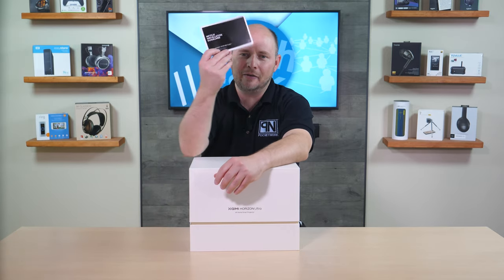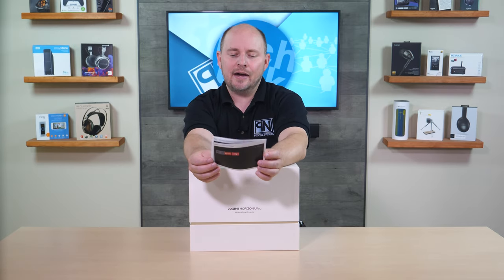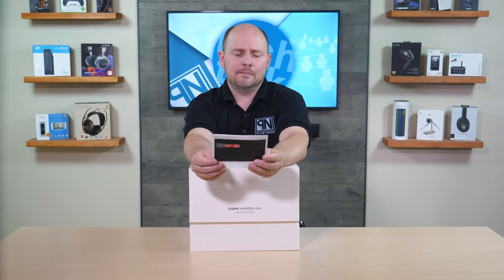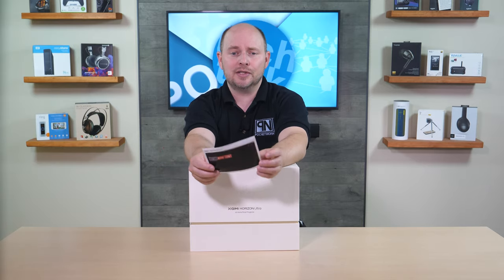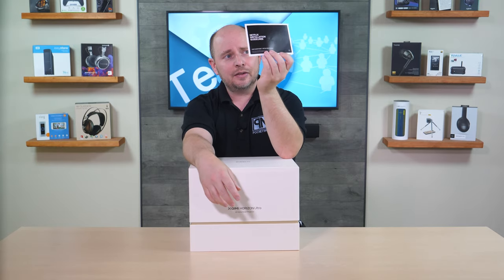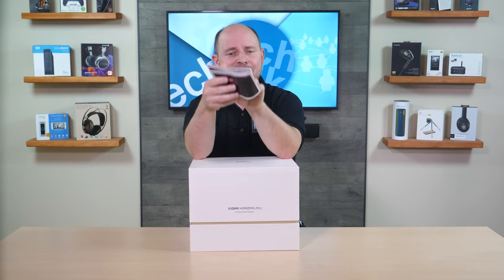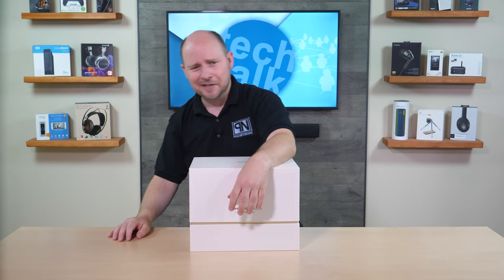You have Android TV 11 support, giving you access to all your favorite apps such as Hulu, Amazon, YouTube, and even Netflix using some special instructions included in the box — a little foldout card. A lot of projectors have a limitation when it comes to Netflix, believed to be a licensing issue. XGIMI has it covered — you just download a desktop launcher to install it and you'll be able to access all your favorite Netflix content.